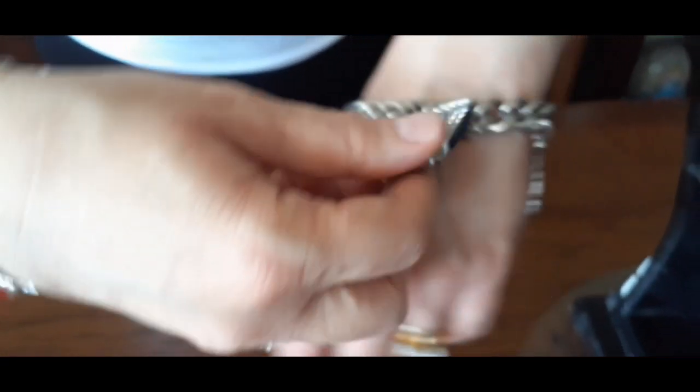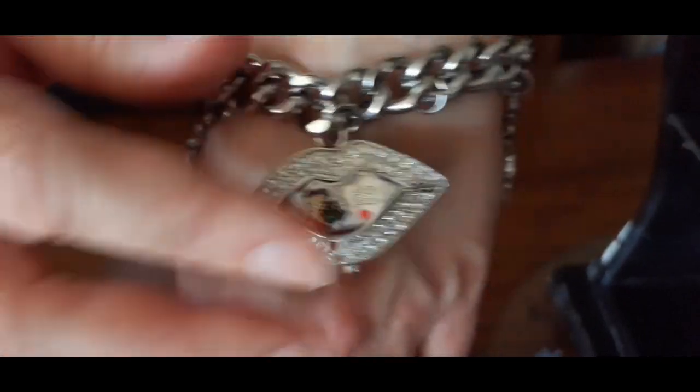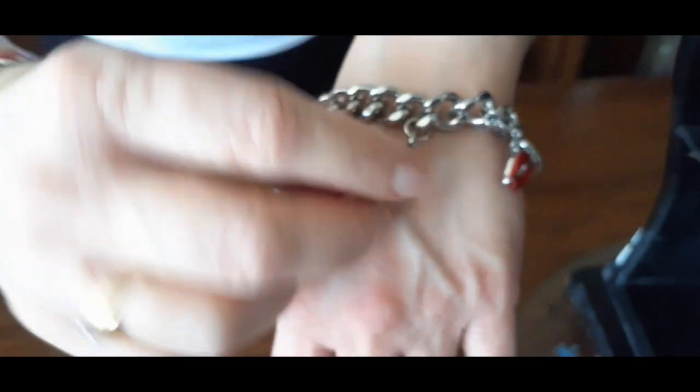My second piece is my little charm bracelet slash watch. The lips are the watch and it's in little crystals surrounding it, and the little charms around it are Betty Boop's face. Her cute little face — and the little lips — and it's basically my contribution to my presentation for today.